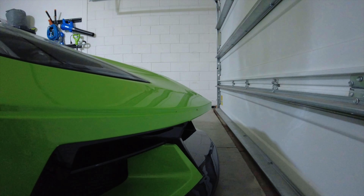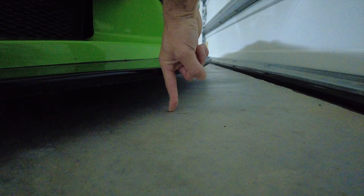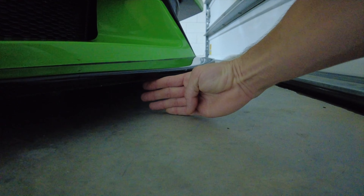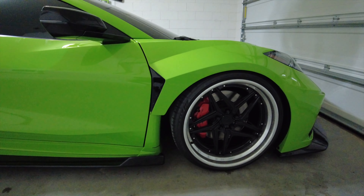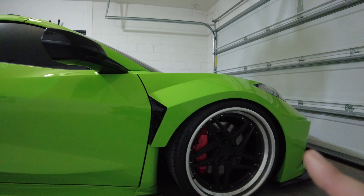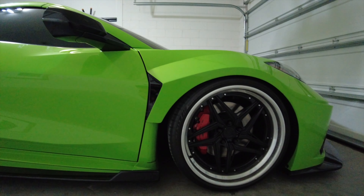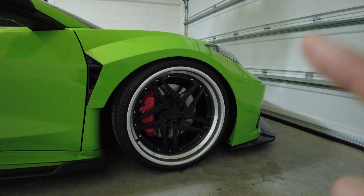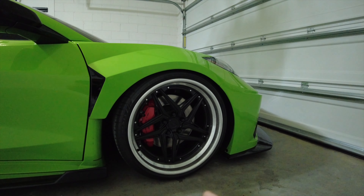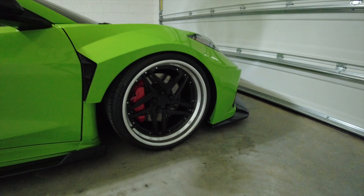The front bumper sticks out a little bit further than stock, and that front diffuser definitely does. We're about a pointer finger above four fingers from hitting the bottom. Luckily we do have the lift on this thing so we clear most things. On the front, we put the CCO lowering collars - dropped it an inch. I've got Paragon lowering collars coming in that drop it only three-quarter inch or three-eighths inch, so we're just going to bring that up a little bit to clear driveways and the highway.